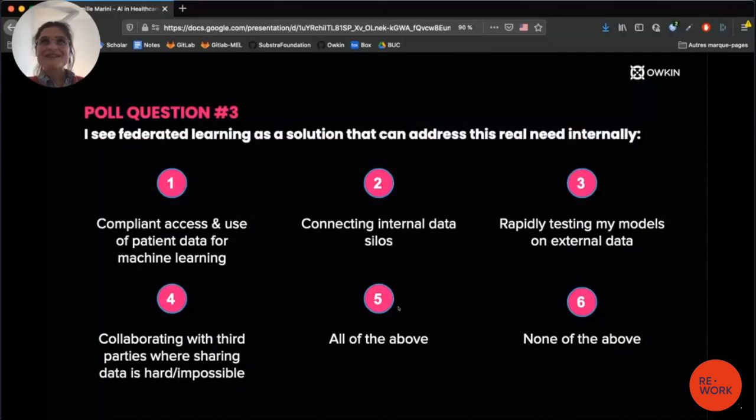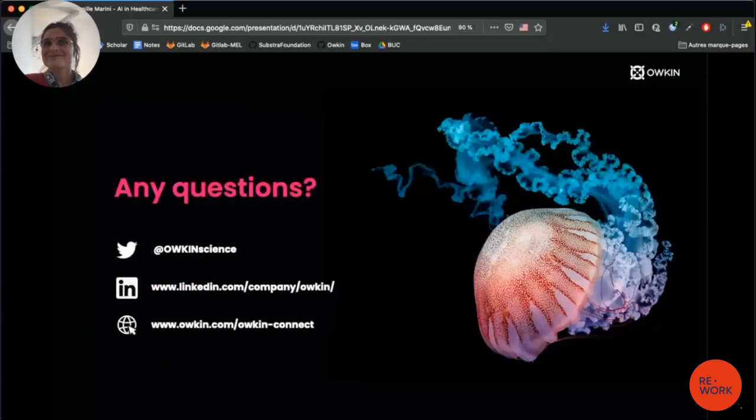Before I stop, there is one last poll question: I see federated learning as a solution that can address a real need internally. Statement one: compliant access and use of patient data for machine learning. Statement two: connecting internal data silos. Statement three: rapidly testing my models on external data. Statement four: collaborating with third parties where sharing data is hard or impossible. Five: all of the above. Six: none of the above. Thank you for your attention, and now it's time for questions.